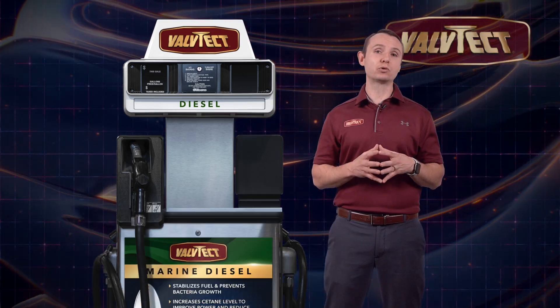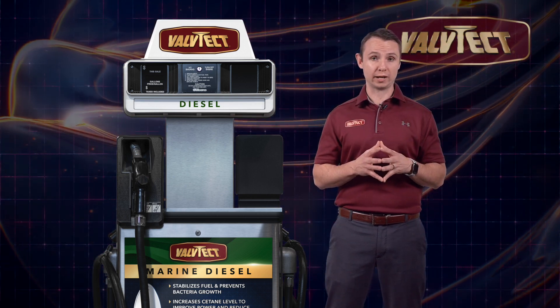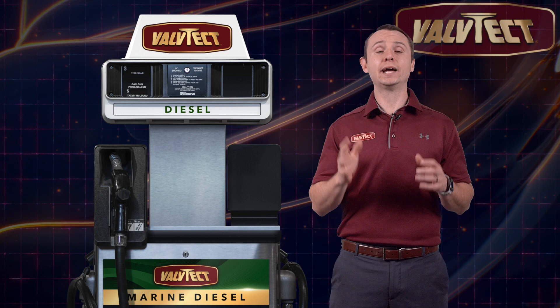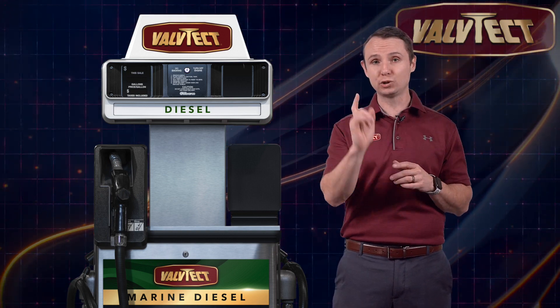Each of these certified marinas undergo annual random sampling and testing of their fuel storage tanks. Anytime you see the Valtech logo on a marine fuel pump, you can rest assured that you are putting the absolute best marine grade diesel in your vessel.